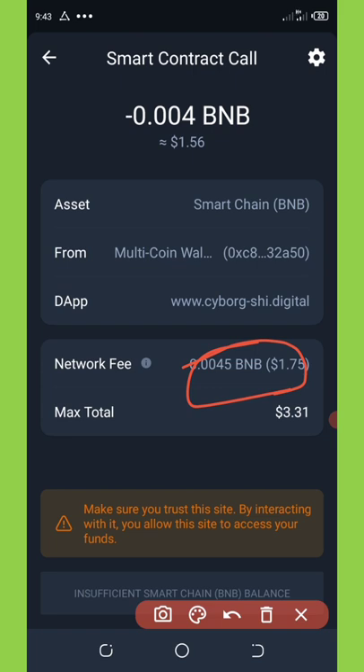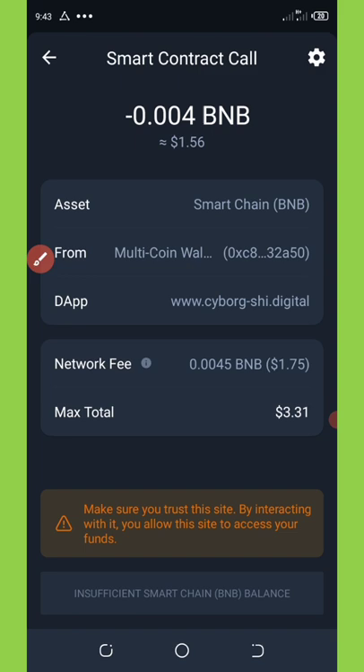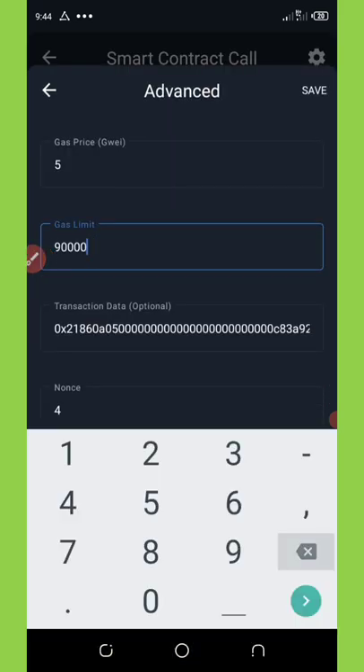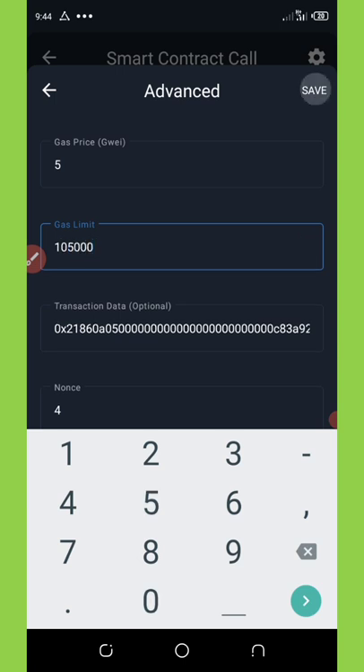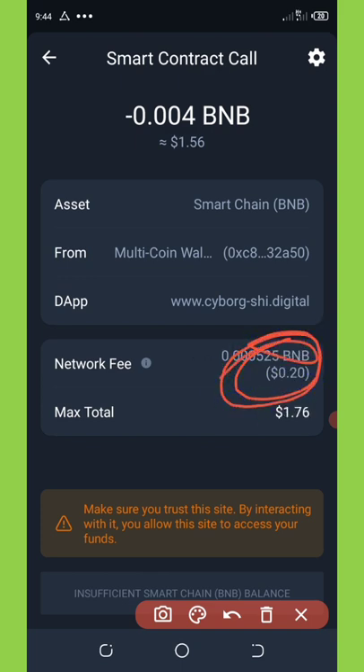We are going to set the fee to 20 cents. To do that, click on the Settings icon in the top right corner of your screen. A popup will appear — set the Gas Limit to 105,000 and click Save. Once you do that, you'll see the fee has gone down to 20 cents.